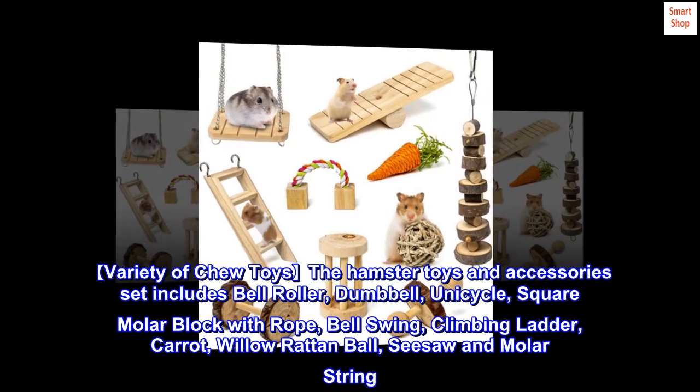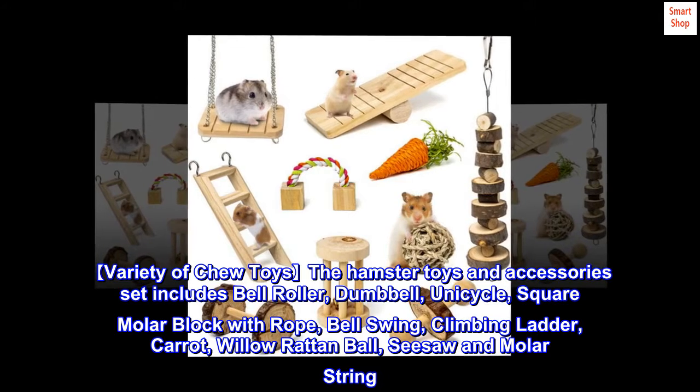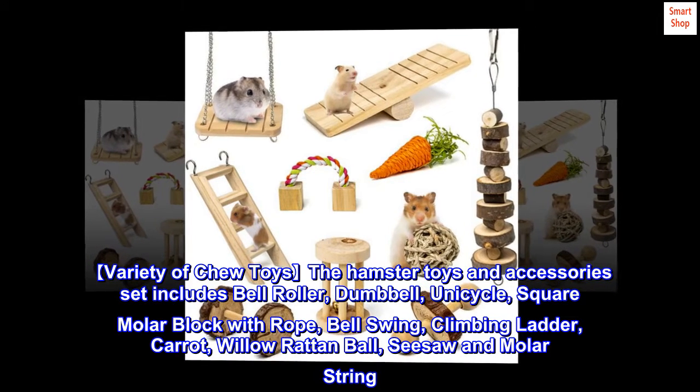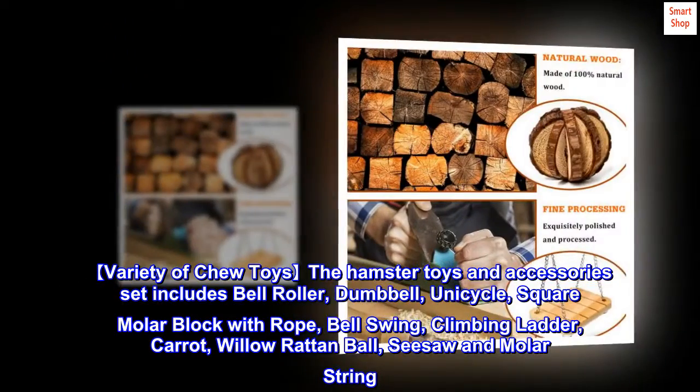Variety of chew toys. The hamster toys and accessories set includes bell roller, dumbbell, unicycle, square molar block with rope, bell swing, climbing ladder, carrot, wheel rat and ball, seesaw, and molar string.